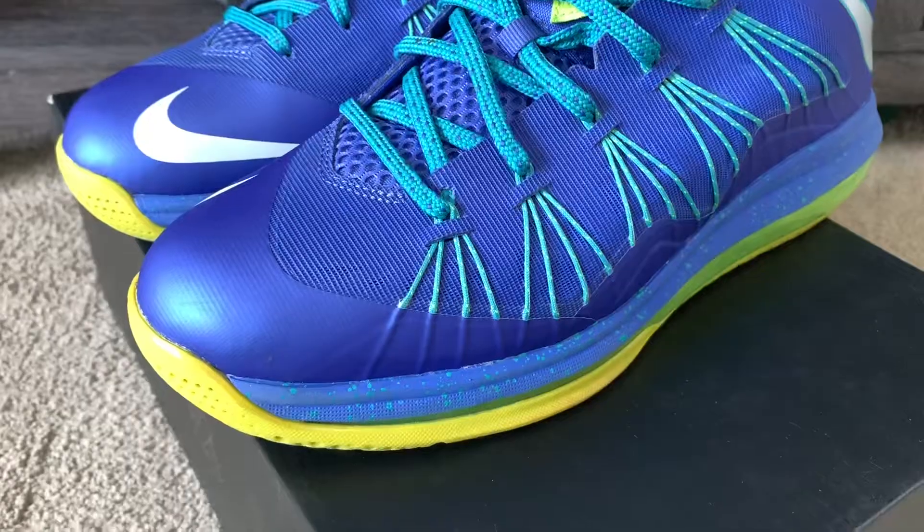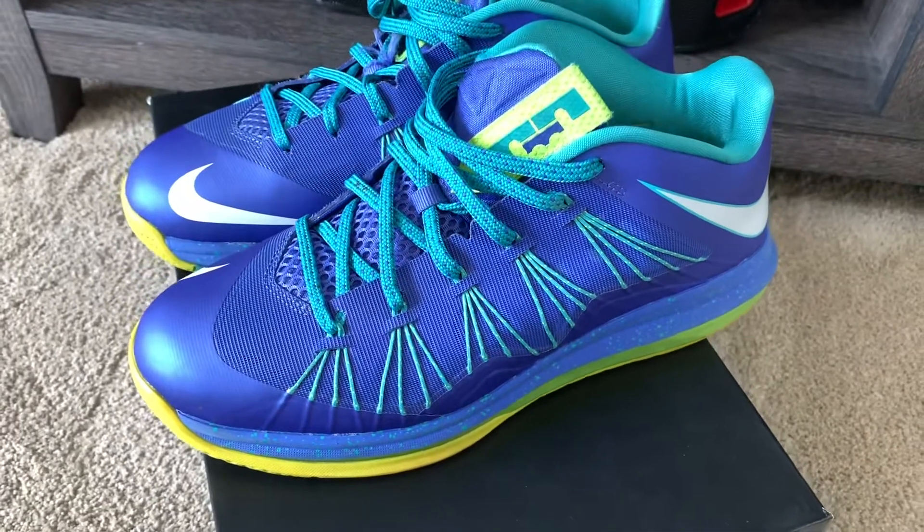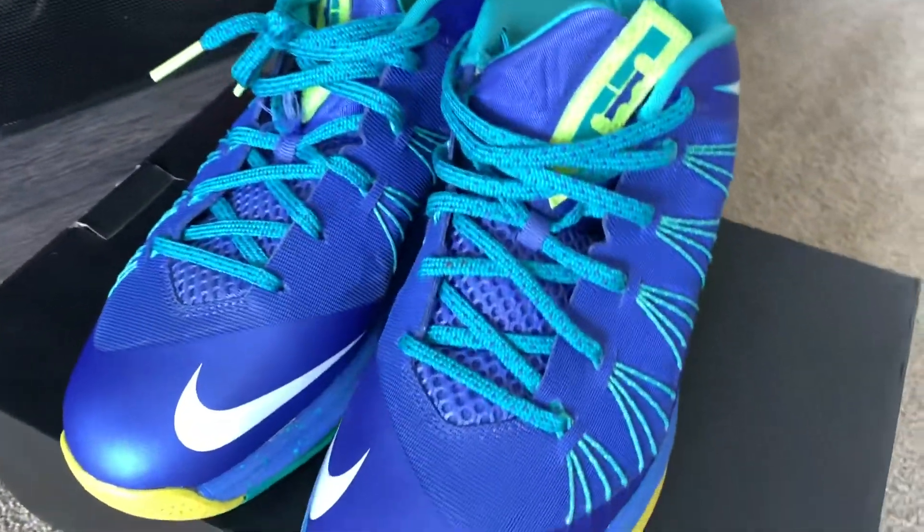The shoe is the all blue turquoise green — whatever you want to call it — this is the LeBron 10 Sprite that I'm going to be giving away. It's a size 10 and a half, and all the shoes I'm giving away are size 10 and a half.